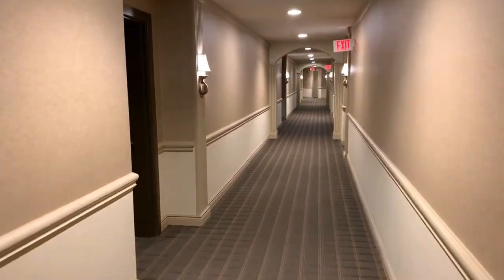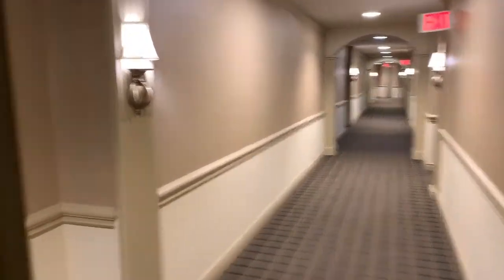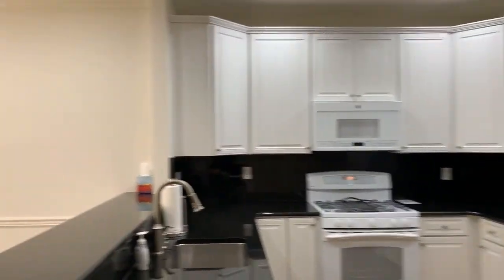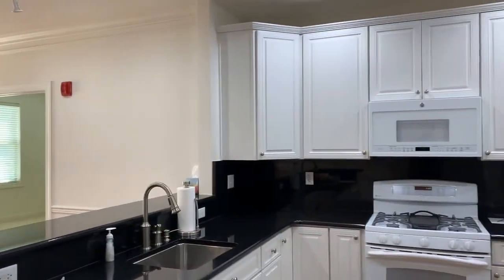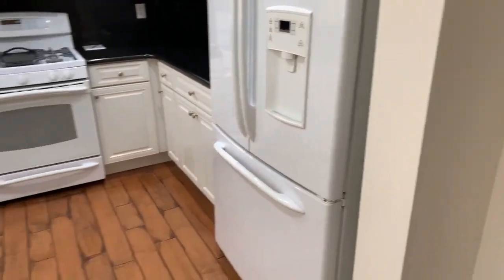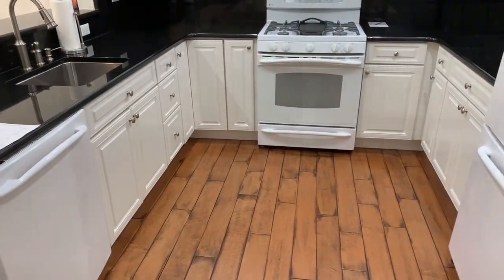We get down to the first door on the left in the hallway — number 453. In the unit you see 42-inch cabinets in the kitchen, upgraded appliances, a black granite countertop, and wooden floors in the kitchen and living room area. Five-inch floors — they're beautiful.